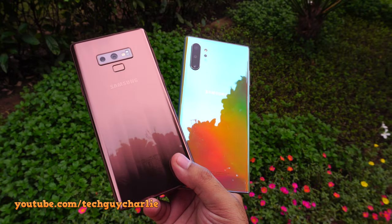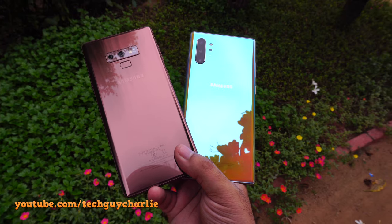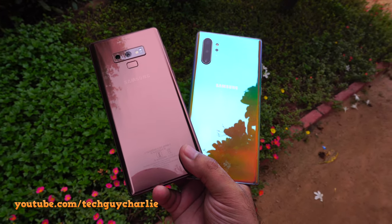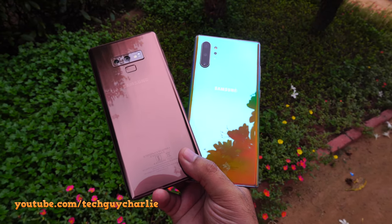Greetings everybody, welcome back. Today we will be doing a comparison between the new Samsung Galaxy Note 10 Plus and last year's Samsung Galaxy Note 9, and at the end of the video we shall see if it's really worth upgrading from the Note 9 to the latest and greatest Note 10 Plus.